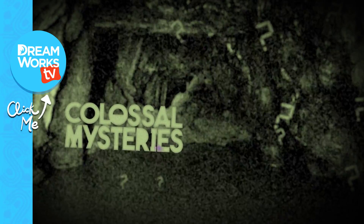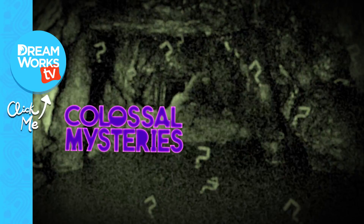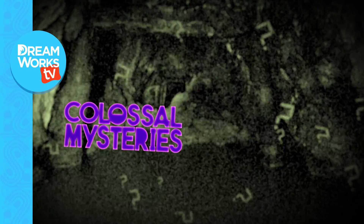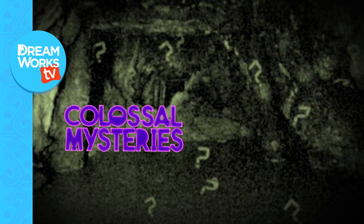And now you know a little bit more about the puzzling Voynich Manuscript. Comment below with a mystery you'd like us to solve, and remember to subscribe for more episodes of Colossal Mysteries, only on DreamWorks TV.